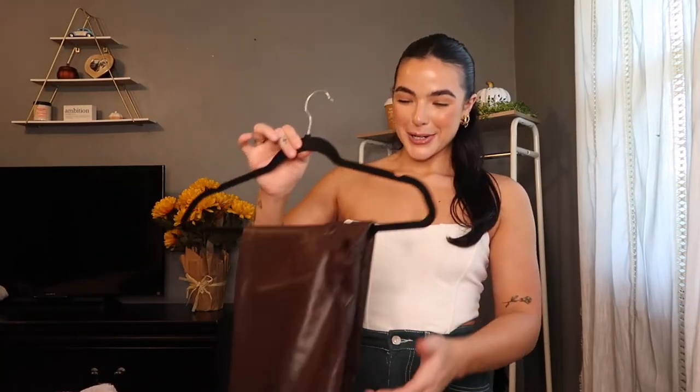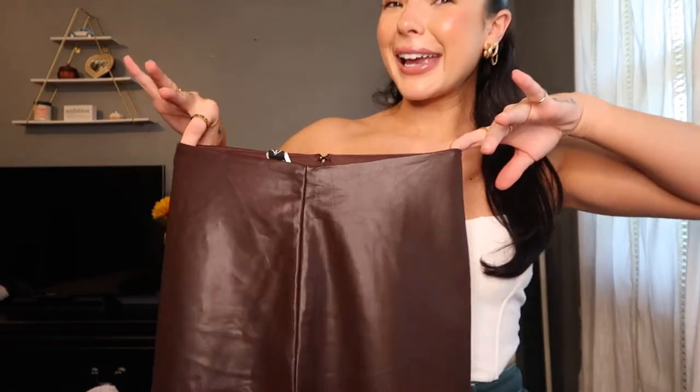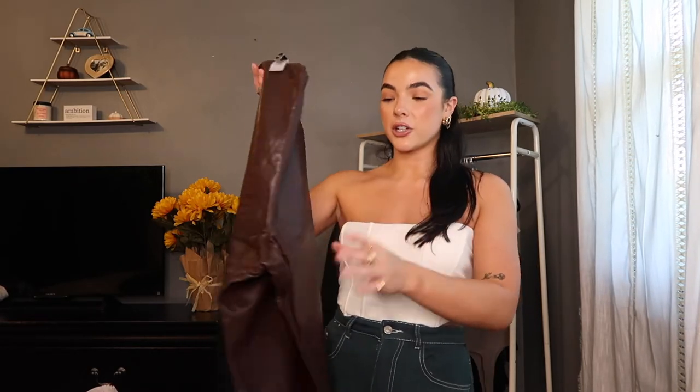This is a new bottom I just purchased off of Windsor — these are brown leather leggings. I really hope they fit because they are so cool and look so cute. I would like to say my fashion vibe is very like comfy, chill, cool girl. I feel like these are going to just elevate all of my comfy outfits and look so damn good.